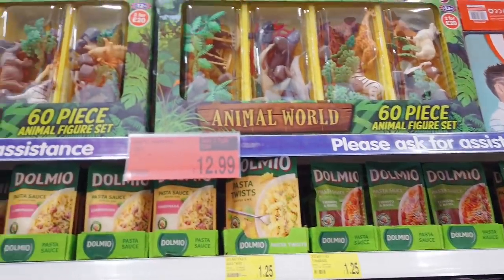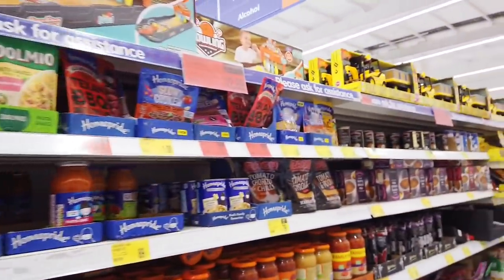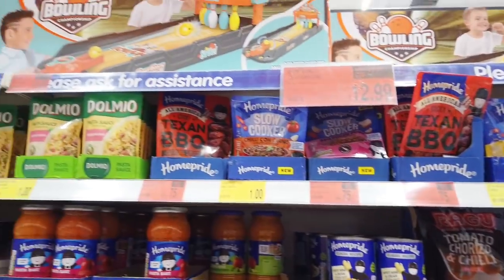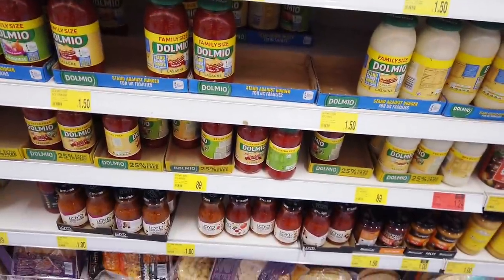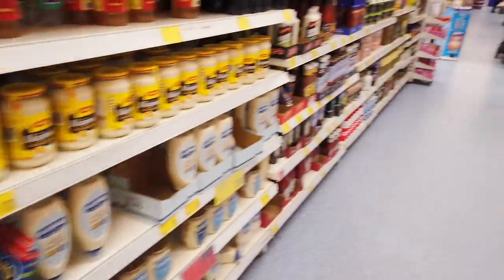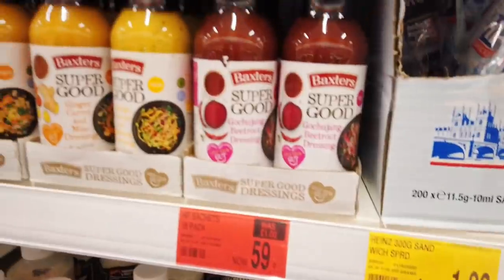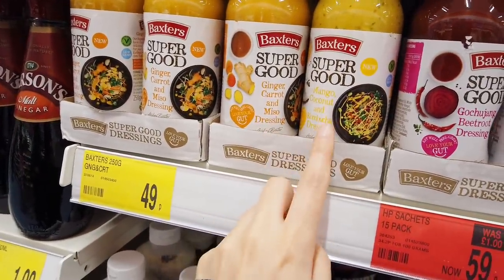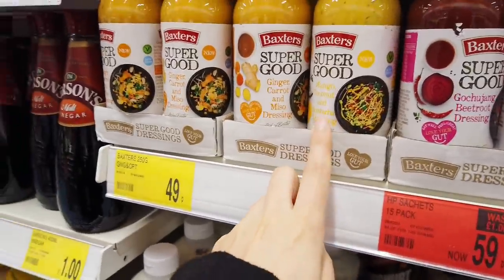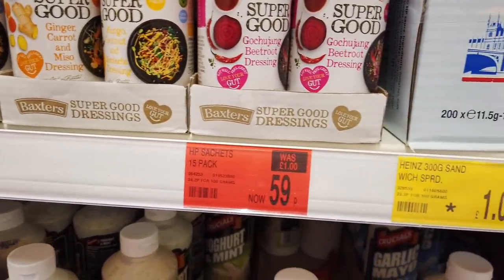Six-piece animal figure set, £12.99 — these are really good prices, and again you can do two for £20. Bowling champion game £12.99. You've got all your sauces here. I might get some more Nando sauces while I'm here. I've just spotted these and they look really good — ginger, carrot and miso dressing; Van Gogh coconut and kombucha dressing. I've never tasted that but it's only 49p — it's worth a shot.